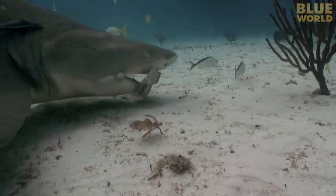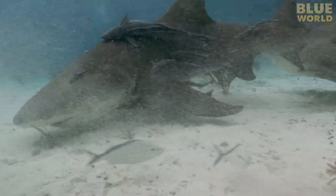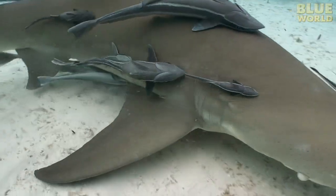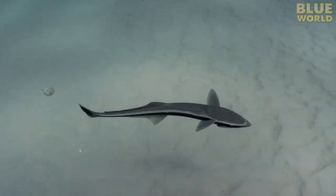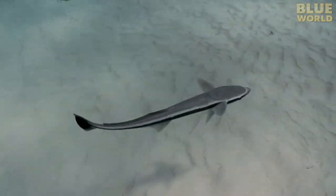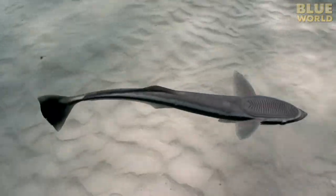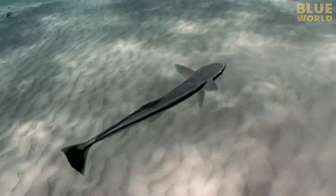Remoras also take advantage of a shark's messy eating habits, feeding on scraps which escape the shark's jaws. The remora attaches to its host using a strange-looking sucker on the top of its head. This is actually a modified dorsal fin changed over millions of years of evolution to form a suction cup.